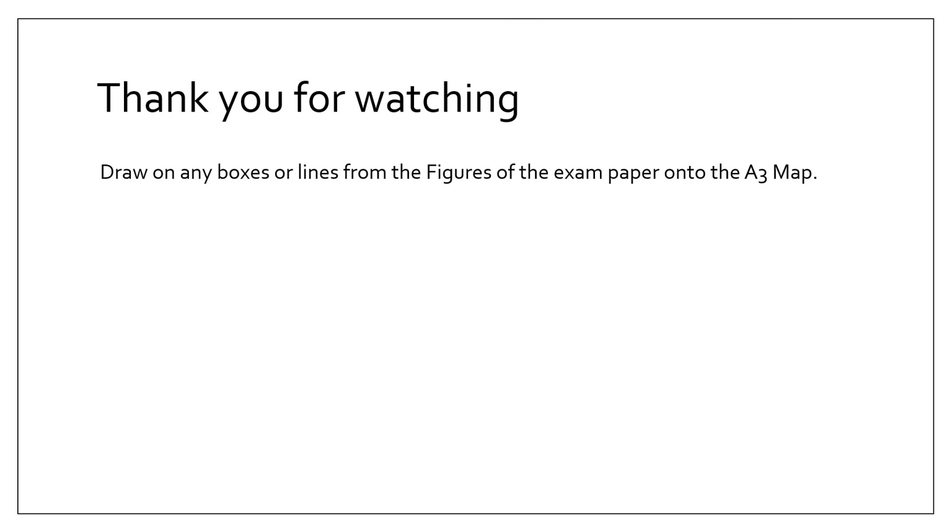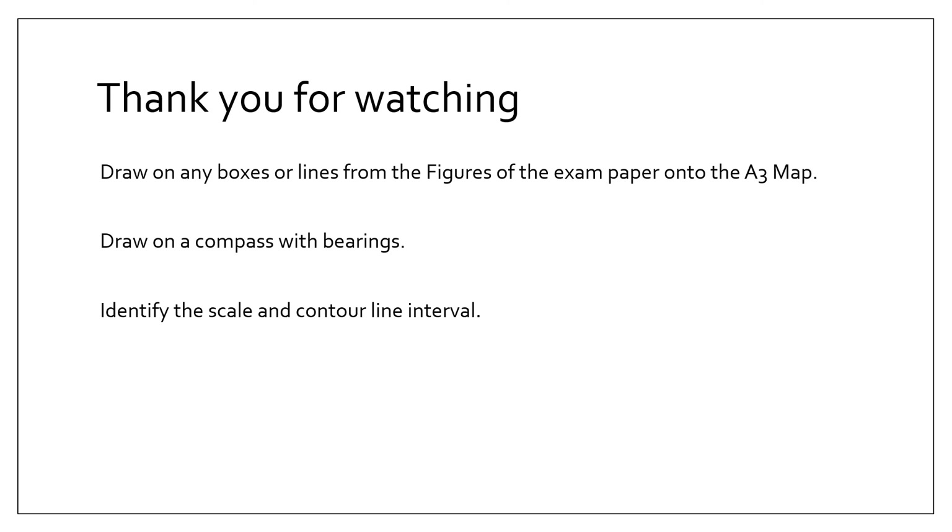Thank you for watching this whistle-stop tour. A few last-minute tips: draw any boxes or lines from the exam paper figures onto the A3 map; draw a compass with bearings at the start of the exam; identify the scale and contour line interval; take it slowly and practice. Use the chapters and resources and apply them to other past papers. If you appreciate these videos please like, subscribe, and pass them on to your friends to help them as well.